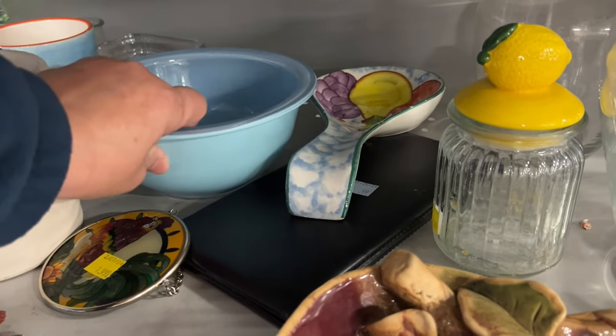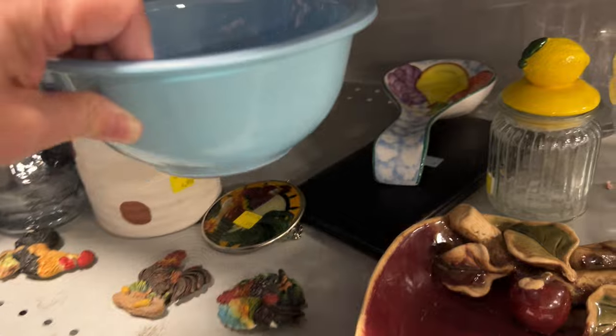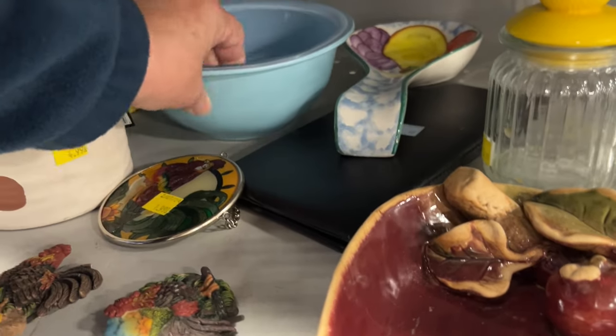Take a guess at how much this Pyrex 322 clear bottom bowl is at Goodwill. Go ahead, type in your answer down in the comments below, and stay tuned to find out how much this bowl is actually selling for, and if I bought it or not.